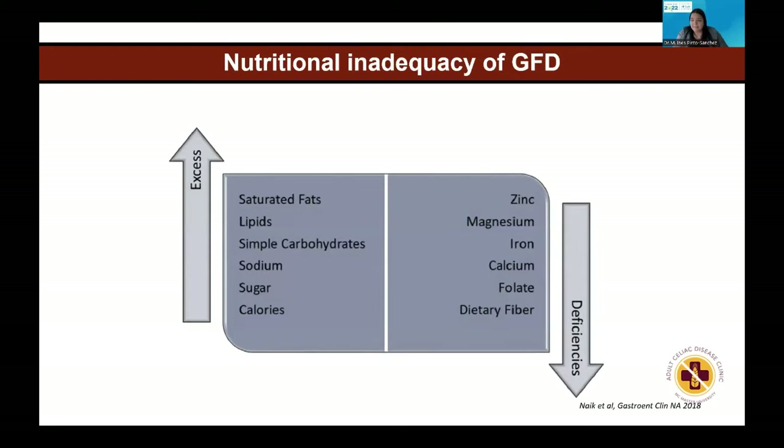There are many studies, and this is one summarizing what a gluten-free diet is lacking on average. There are deficiencies described in zinc, magnesium, iron, calcium, folate, and fiber, and excess in saturated fats, lipids, simple carbohydrates, sodium, sugar, and calories — which could explain the changes in weight that were presented earlier.